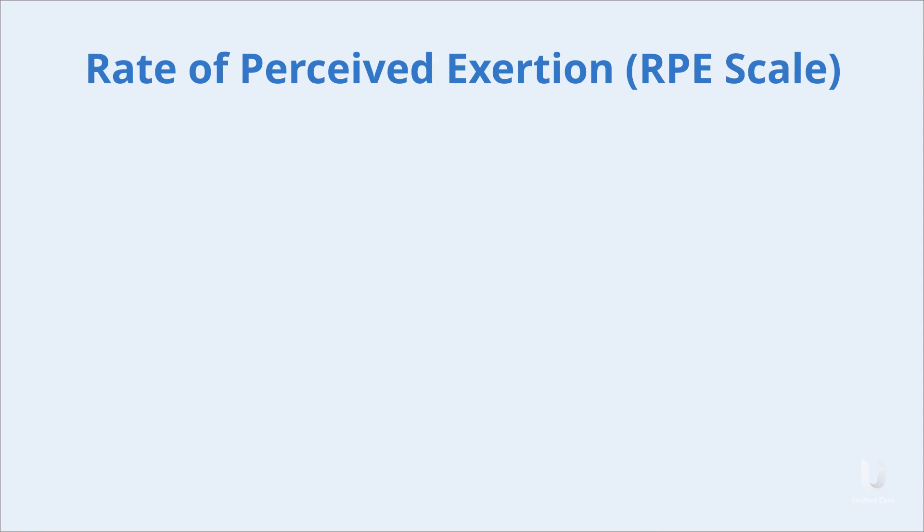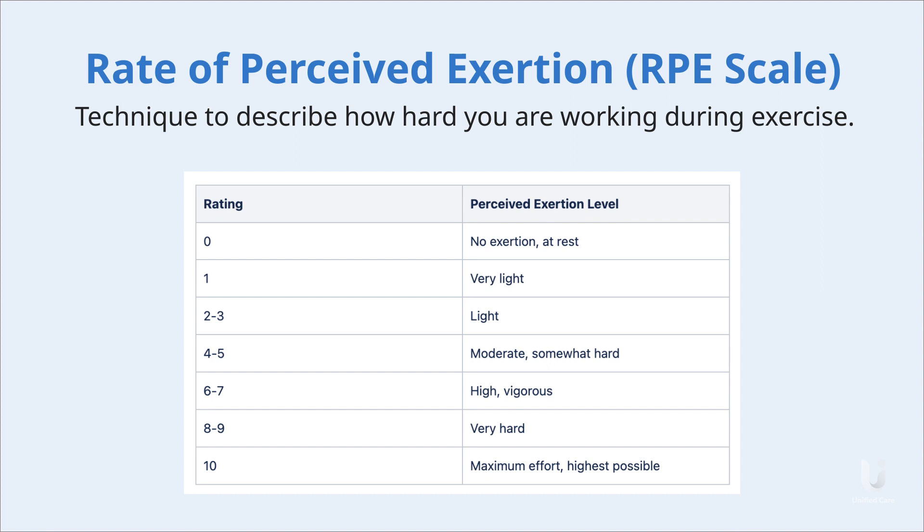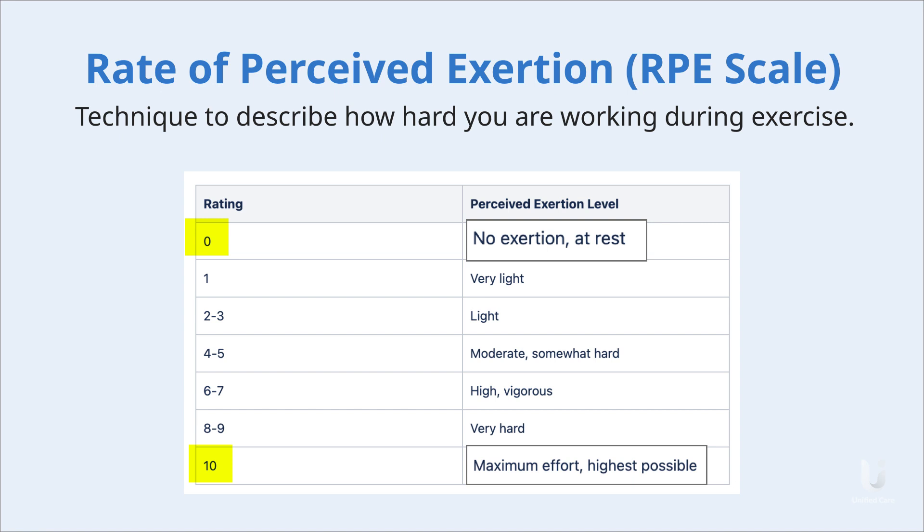The rate of perceived exertion, or RPE scale, is a technique for exercisers to describe how hard they're working during an exercise. The RPE scale ranges from 0 to 10, with 0 being no exertion at all and 10 being the most intense effort imaginable.